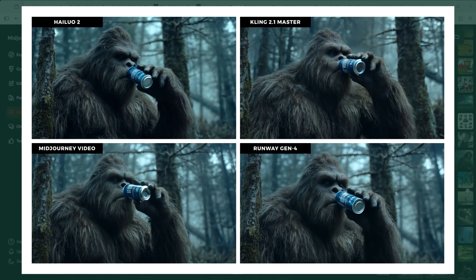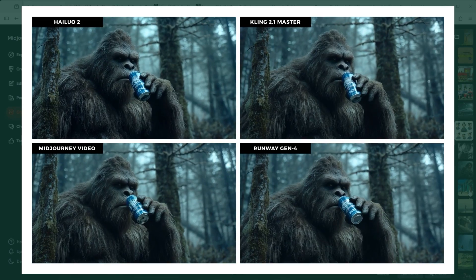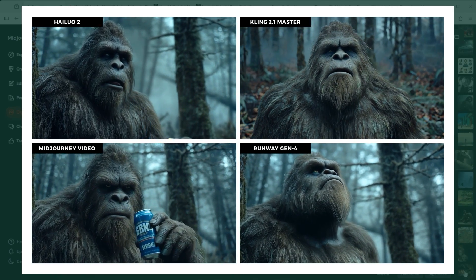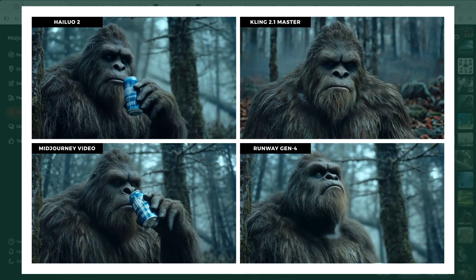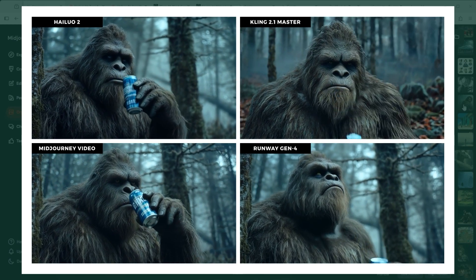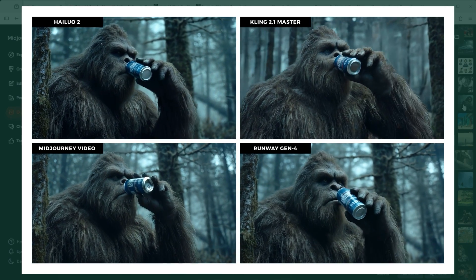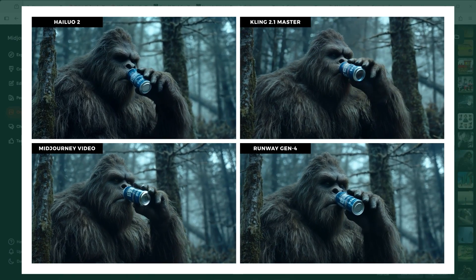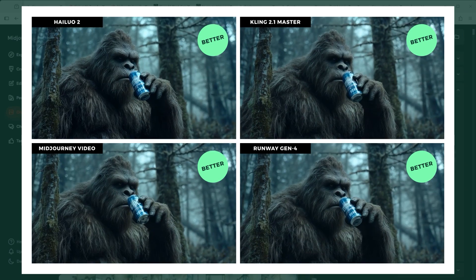Example 4: Bigfoot, the friendly forest dweller of the Canadian wilderness, is thirsty — time for a cold, crisp beer. Cheers! Hilo starts out well, but that plastic looking tongue really ruins the moment. Kling once again shows up strong — dynamic and just a bit more polished. Midjourney delivers a solid version too, even adding rain for effect. Runway handles it nicely as well, with a more subtle camera move. Honestly, I think each platform deserves a point here.